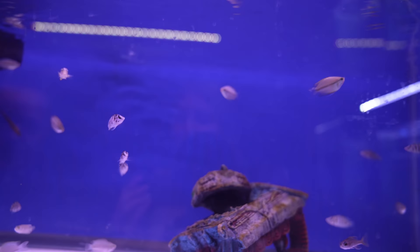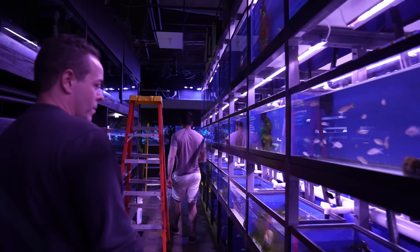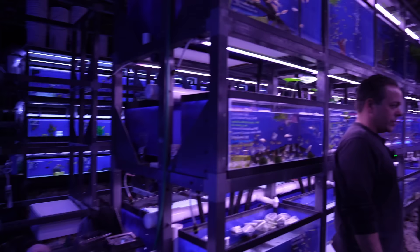Do you have your own tanks at home? I do not — I have a lot to deal with here. That happens, doesn't it? Pretty much every person I know that owns a fish store doesn't have their own tank at home anymore. Michelle and I just set up a little 20-gallon reef tank. Yeah, kind of like you want to get away from it when you're with it all day at work. Yeah, but I still enjoy it.